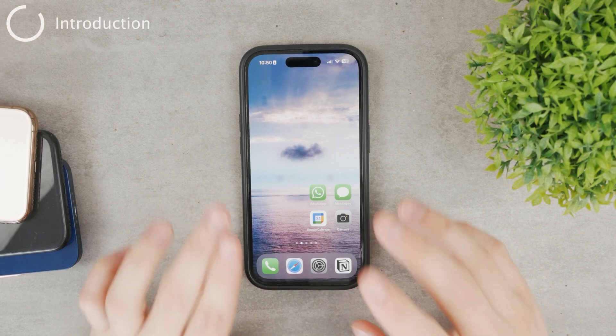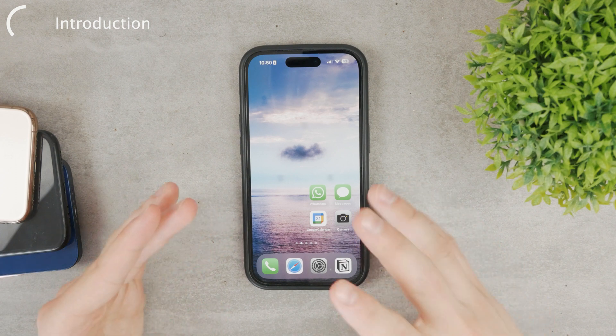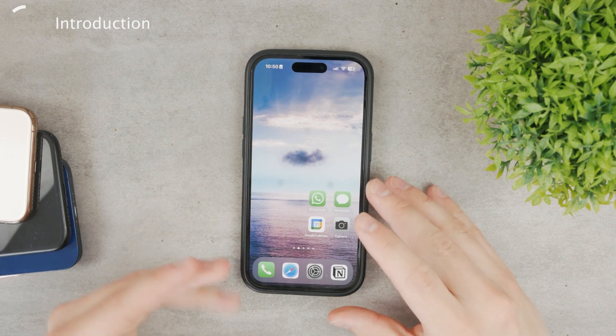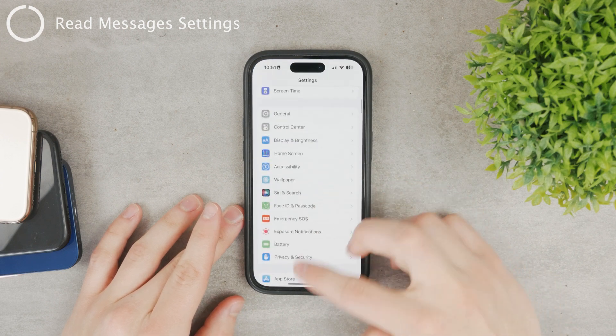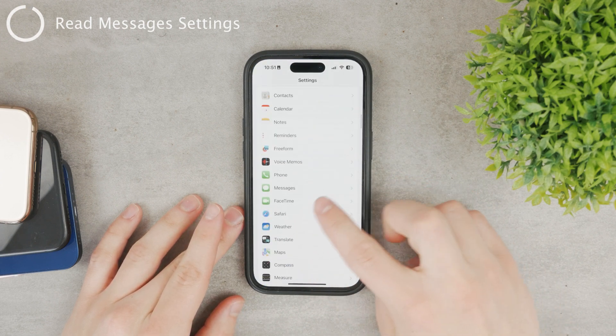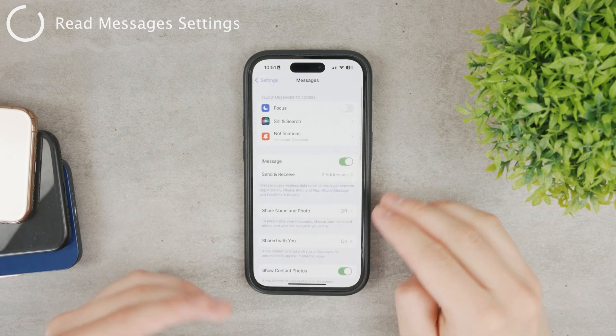In this video, let's talk about the AirPods and how you can turn on and off the announcing of messages, reading messages, and announcing phone calls. You're going to have to go to Settings and scroll down to find the Messages section — it's right there under Phone. Click on Messages and you have a couple of different things.